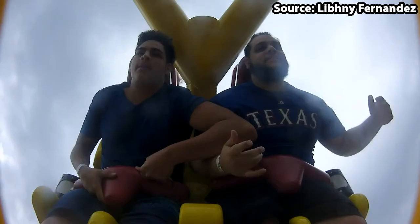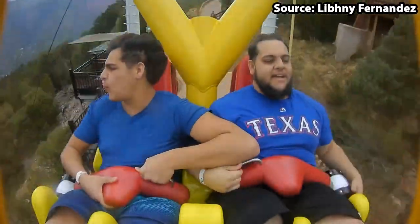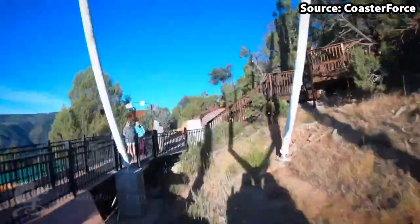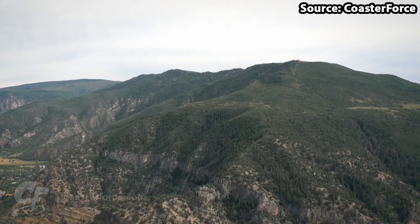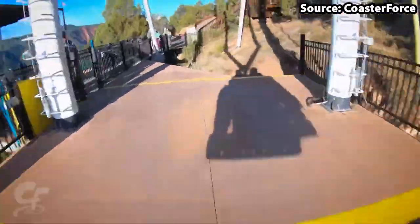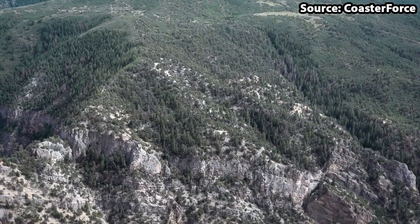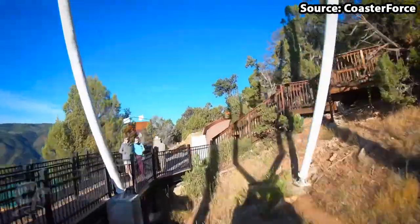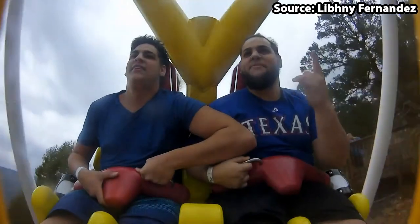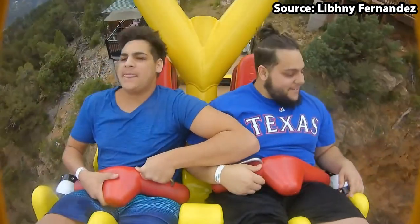as soon as you see this Giant Swing swinging across at 1,300 feet above the Colorado River, you will instantly want to take a ride. And you should definitely do just that, as on-ride it only gets 10 times better. For the best experience, we would suggest a facing-down seat, rocking you back and forth over the edge. Isn't that crazy? There is no doubt in my mind that this is the best ride at the park.